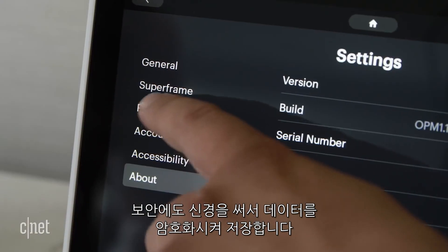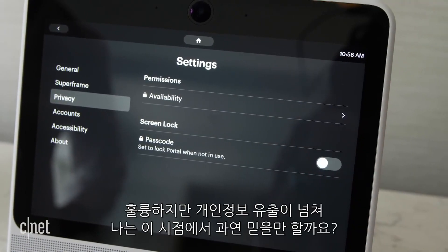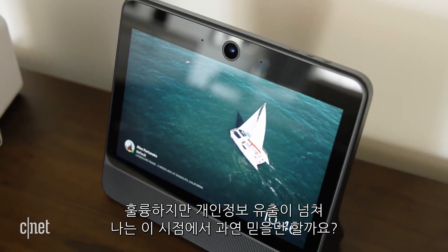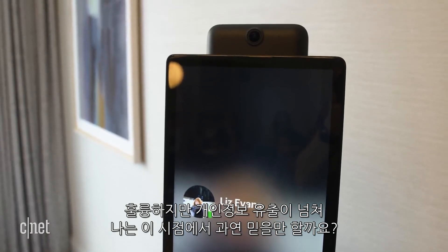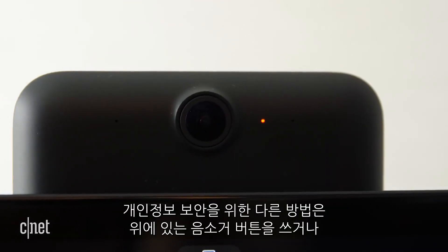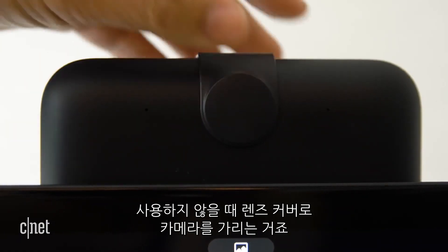Keen on privacy, Facebook designed Portal to encrypt data locally on the device. This is admirable, but the question remains: will people trust Portal's security after the controversy of the Cambridge Analytica scandal? Other ways Portal protects your privacy are with a physical mute button on the top and a camera cap to cover up your lens when you're not chatting.